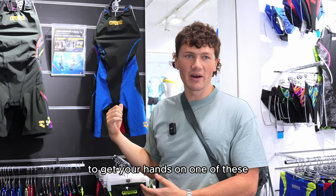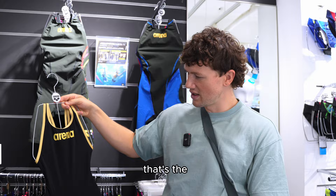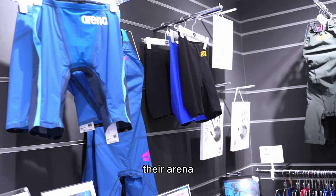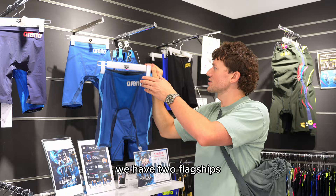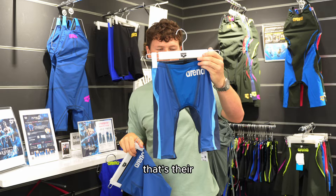They do still sell the Carbon Air in Japan — that's the only Arena international suit they have, in the latest colorway. And then that brings us finally to their Arena Japan flagship suits. We have two flagships: the Motion Free, or MF, which is their middle distance and up suit, and then the CP — the Control Position — which is their top flagship suit.